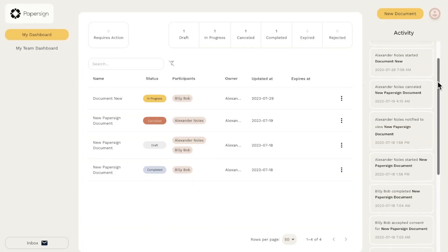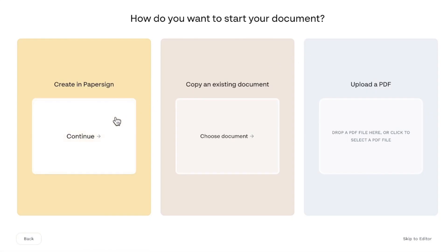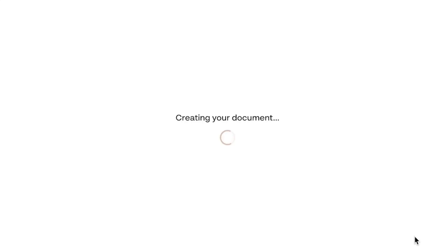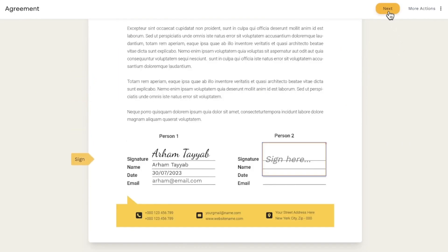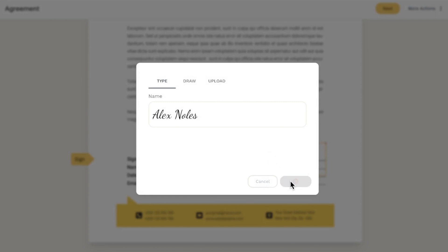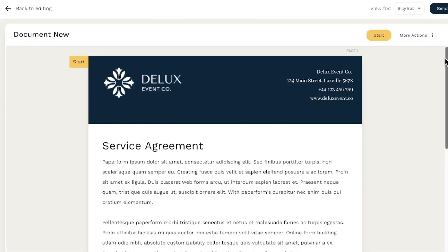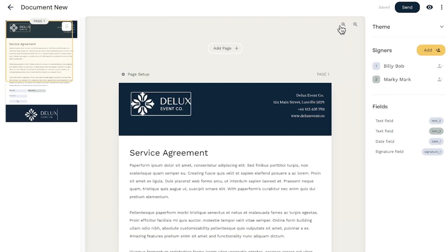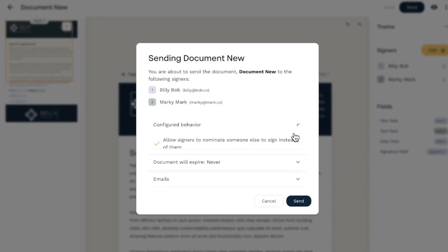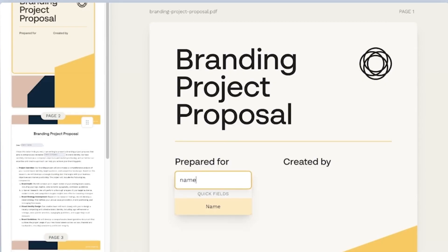Our first mention is none other than Paper Sign. Paper Sign is the new e-signature solution by Paperform, built to simplify document signing so you can spend less time in email chains and more time on the important stuff. The platform simplifies frustrating document workflows. Paper Sign's powerful editor empowers you to go from a blank page to a signed document in a matter of minutes, with little effort involved. The document editor and UI make the process easy, fast, and fun.